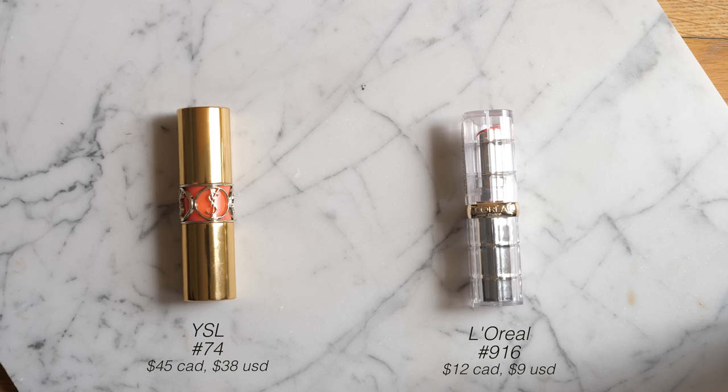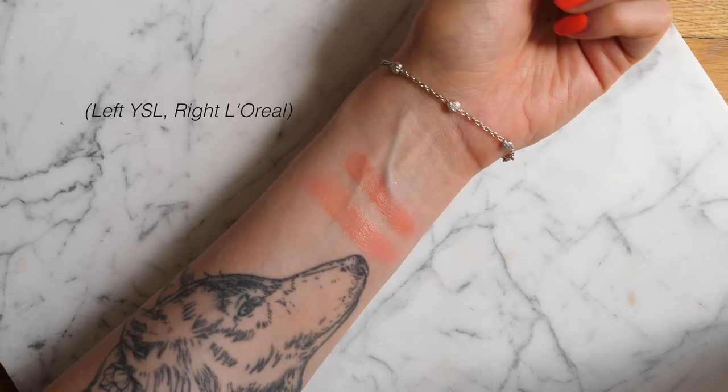Next up, I have two dupes for two shades of the YSL Rouge Volupte Shine Lipstick. I've been collecting these for a long time — they're my perfect everyday lip color: sheer, glossy, and super comfortable. The most similar drugstore alternative is the L'Oreal Colour Riche Shine Lipsticks, for the exact same reasons I love the YSL ones. The first shade match is YSL number 74 duped by L'Oreal shade 916, Luminous Coral. They're not exact color dupes, but the formulas are so spot on I still wanted to mention them — similar tone and vibe. The L'Oreal shade is warmer and deeper while the YSL is more pastel. I actually prefer the L'Oreal shade.